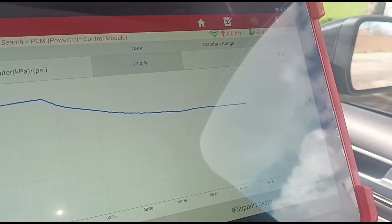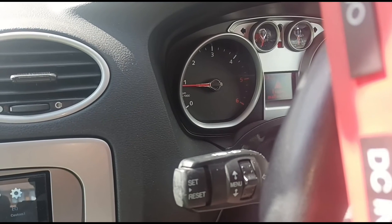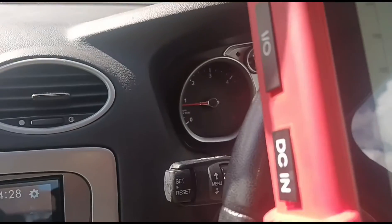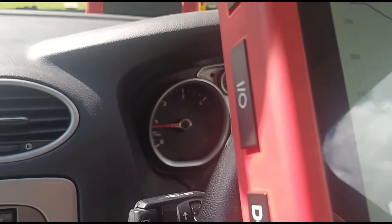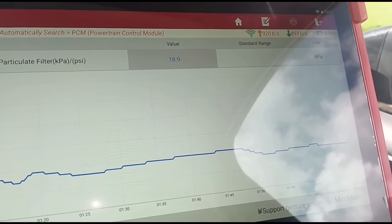We're looking around 220 HPa. It's coming down a little bit the more we rev it. We'll let the car idle down and let it settle. The sensor seems very slow on this — it's taking its time to settle down. Sitting around the 20 mark.